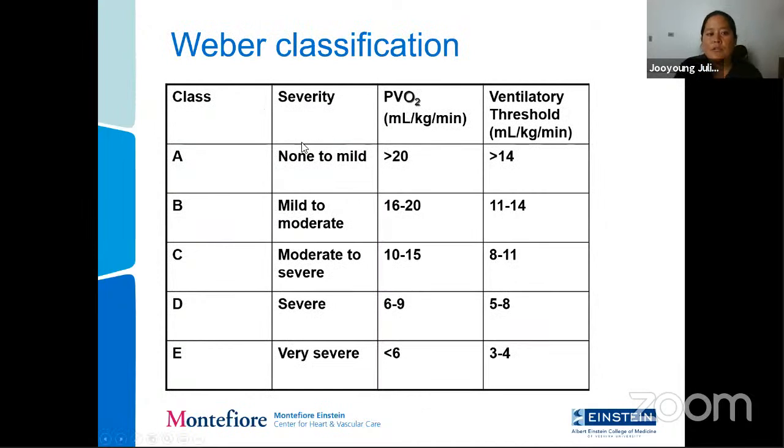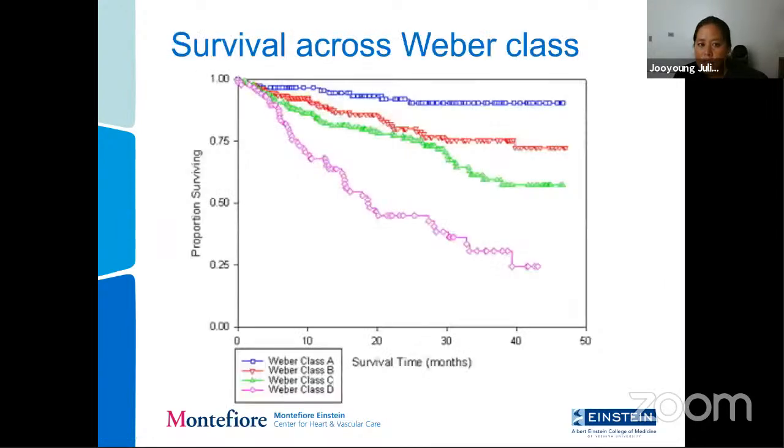The Weber classification stratifies patients by severity of disease — Weber class A through E, with A being none to mild and E being very severe. This is stratified by both peak VO2 and anaerobic threshold. If your peak VO2 is normal and your anaerobic threshold is normal, you're in Weber class B. As severity progresses, you reach Weber class E with very low peak VO2 and very low anaerobic threshold. The Weber classification also predicts survival, with class A patients having significantly greater survival than those with B, C, and D classes.